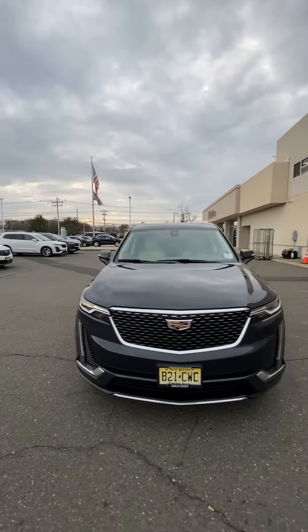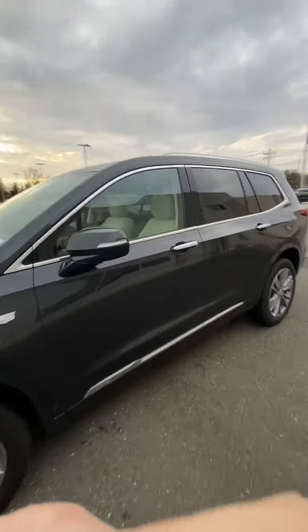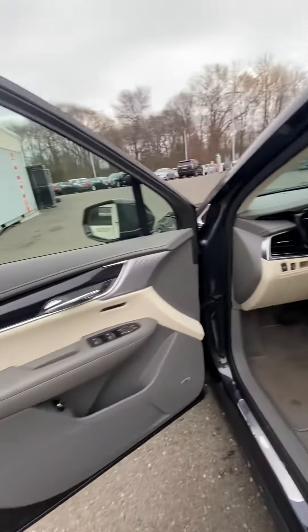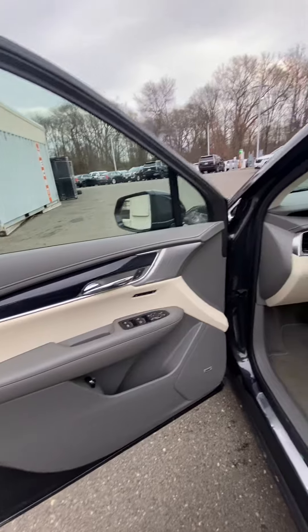It features front and rear parking sensors, 360-view cameras, heated and cooled seats, power folding mirrors, and memory seats with a Bose audio sound system.